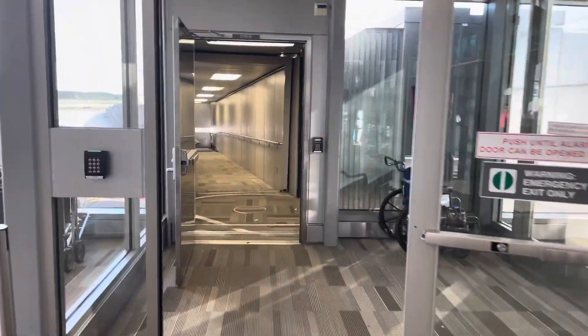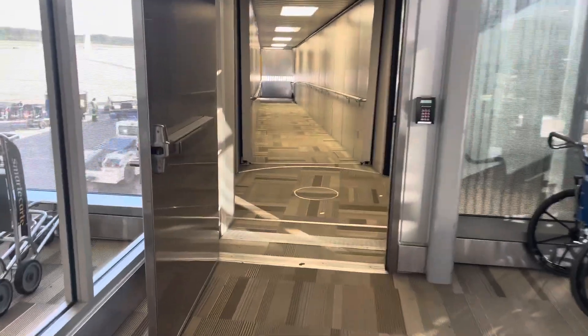As for boarding, my wife was upgraded to first class, which was strange because I have a higher status level than her. Nevertheless, this was her moment to shine. I settled into my seat and I will show you what is around the seat area.